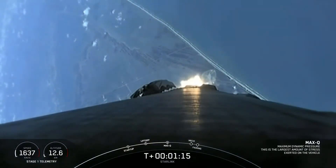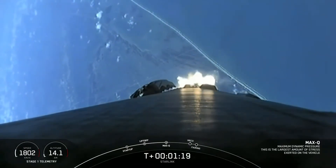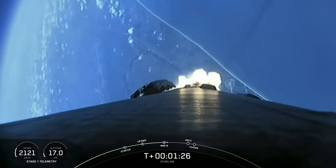Max-Q. And there was Max-Q. We are getting some great views of this daytime liftoff. In about a minute, we have three events happening in quick succession.